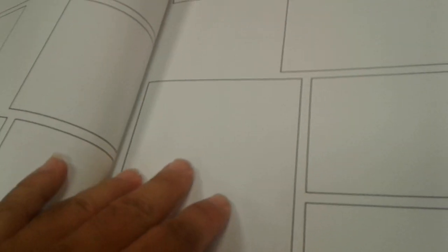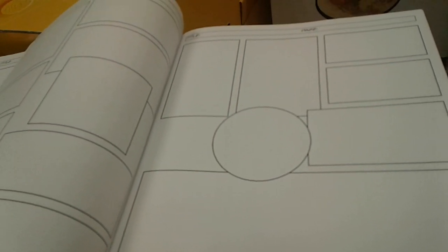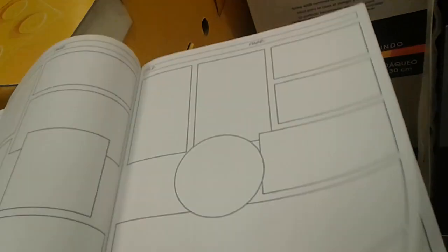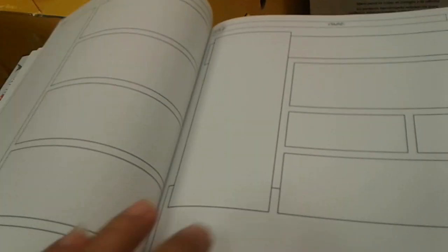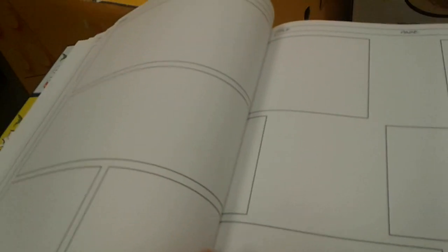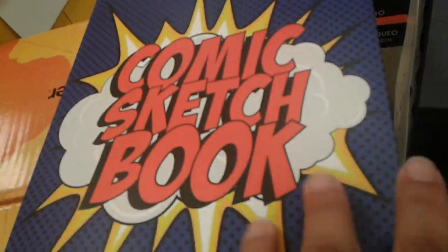It's like basically you get to practice how to draw your own comic with panels and everything. It's real cool, I really like it. Definitely something I suggest any aspiring artist get. If you get a chance to get this book — the comic sketchbook — definitely pick it up.